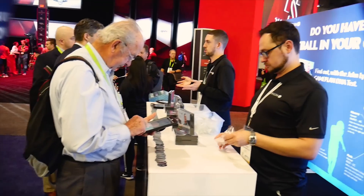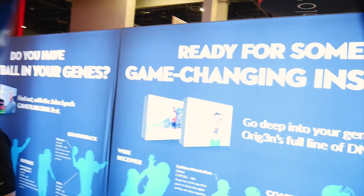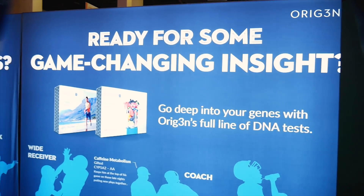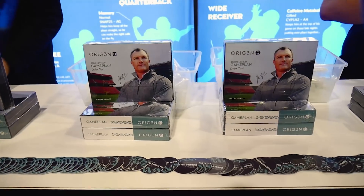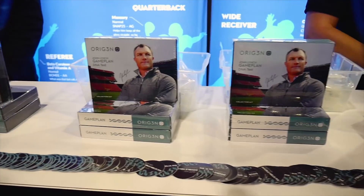Hey guys, what's up? This is Eric the Techie Agent, and here at CES 2018 I discovered a really cool new company called Origin. What they do is DNA testing — not to discover your roots or heritage, but DNA testing in order to discover insights into your body.